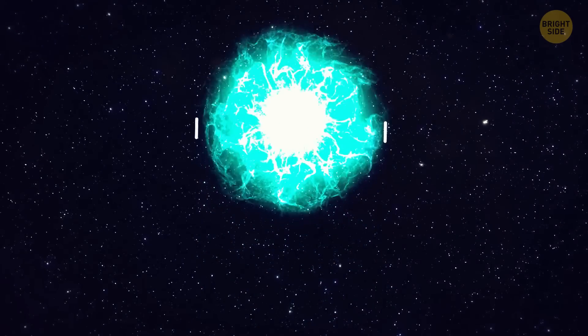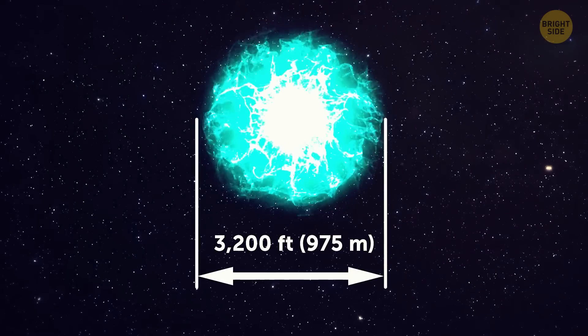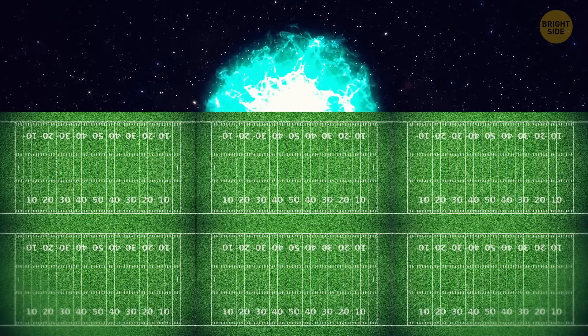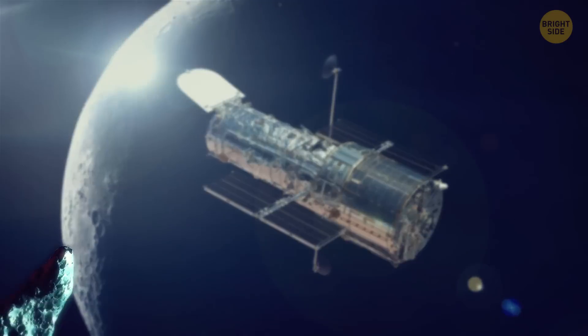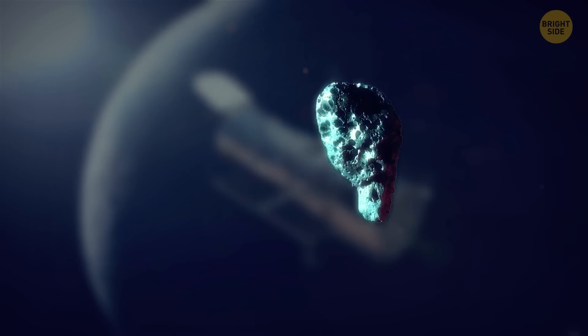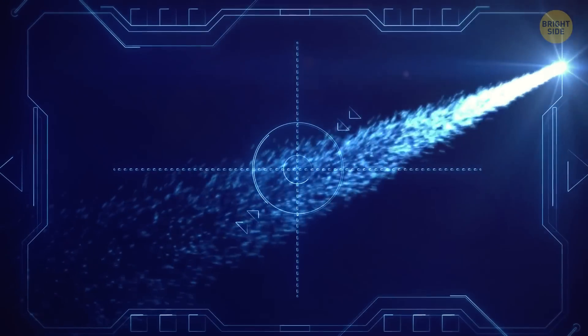Small is relative here — the thing is about 3,200 feet across, which is like the length of nine football fields. In March 2020, Hubble images showed that a small fragment of the comet broke away from the nucleus. That means the comet is very active, unlike Oumuamua.